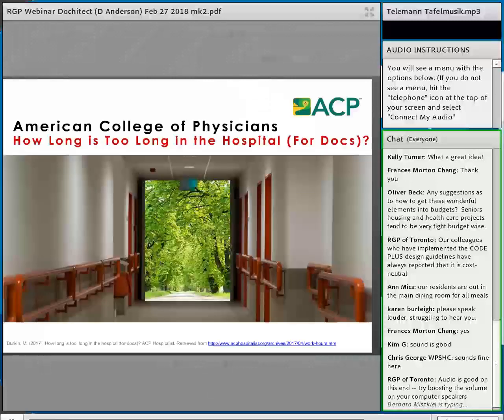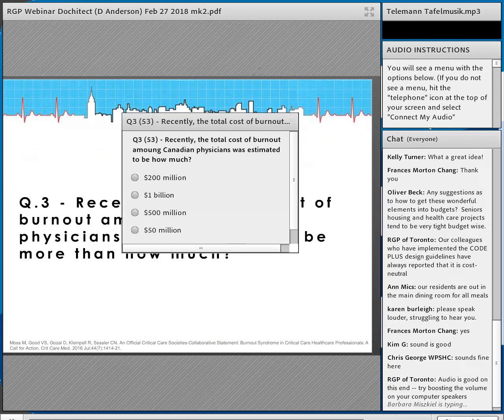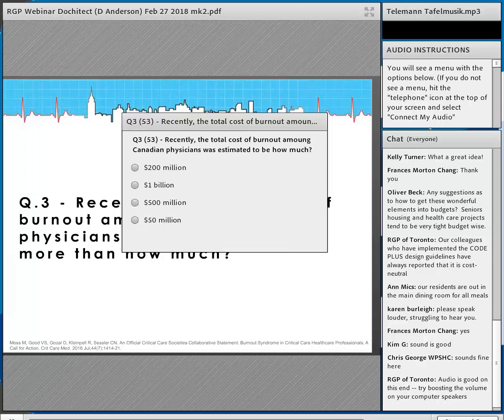The American College of Physicians' recent cover story asked: how long is too long in the hospital for doctors — can we get them out? The total cost of burnout among Canadian physicians was estimated at just over 200 million dollars per year, published in Critical Care Medicine. Burnout is a big problem, and there's a lot being published about it.